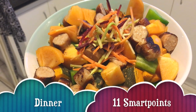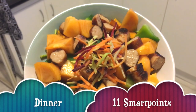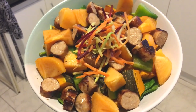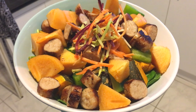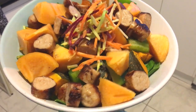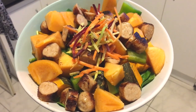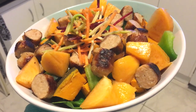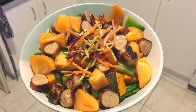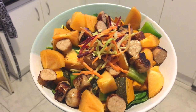Dinner tonight was supposed to be a Buddha bowl, but my cauliflower rice had gone off. So instead I kind of made a salad-y sort of thing. I have a cup of baby spinach at the bottom, a cup and a half of roasted pumpkin that I prepped a few days ago, four pork chipolatas cut up on top, a quarter of a green capsicum, and one persimmon. I've never really eaten fruit in salads before, but I thought it might be interesting to have the persimmon and the pork together. There's also some mixed coleslaw on top, and all together I think this is just 11 smart points, because I think it's just the sausages that get counted.